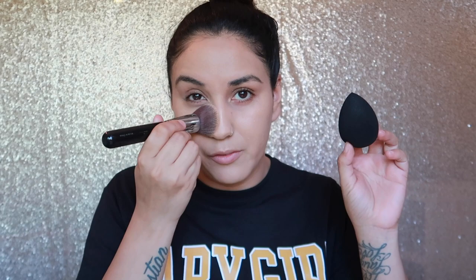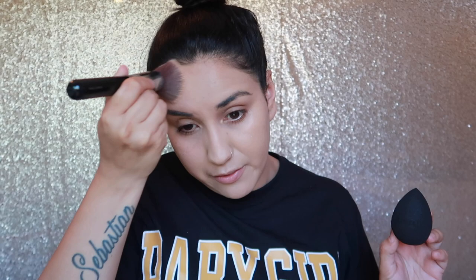Whatever I have left over on my hand I just kind of pat it on. Sometimes I like to use a beauty blender — it just depends what I'm feeling. My favorite makeup sponge at the moment is from Araceli Beauty. It's not technically a beauty blender, it's a makeup sponge, but I call them all beauty blenders. This sponge is so bomb — you guys need to try it out. Check out Araceli Beauty if you haven't heard of them. That's what my face looks like after applying foundation.